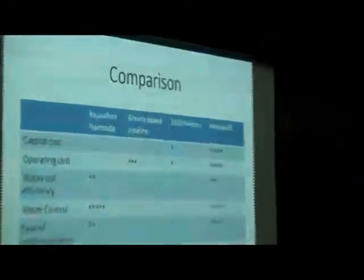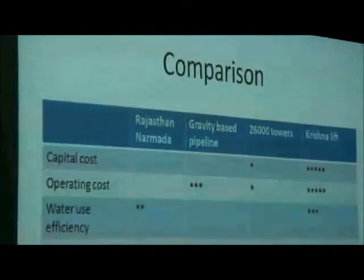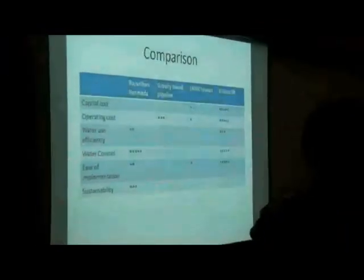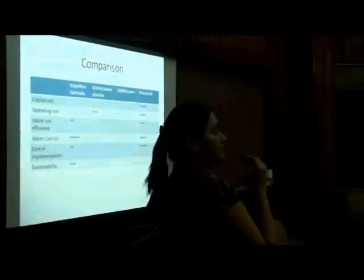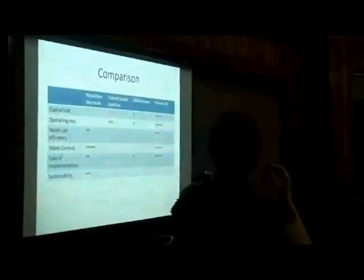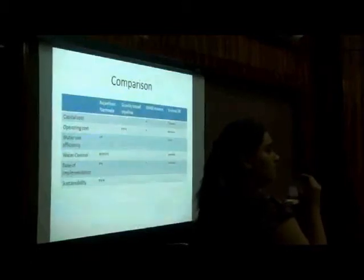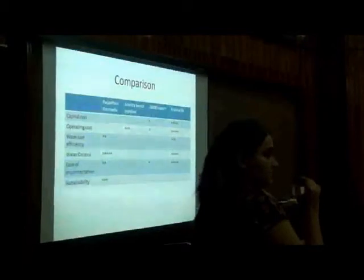In terms of sustainability, the Rajasthan-Narmada model has measures addressing water logging and salinity — they have reduced the water allowance and are promoting consumptive use of surface water and groundwater to check the rise in groundwater levels. The gravity-based pipeline system displays a high degree of operating cost efficiency because there are no pumping costs. The 26,000 chambers model seems to be the least efficient: in terms of capital cost and operating cost it scores low, and according to one estimate the power consumption will cost at least 250 crore per year.